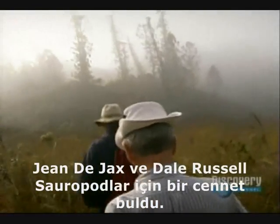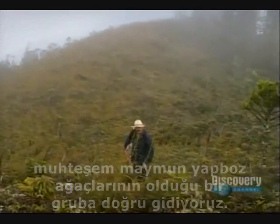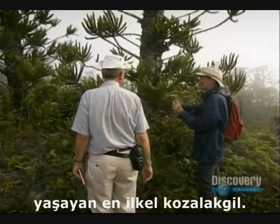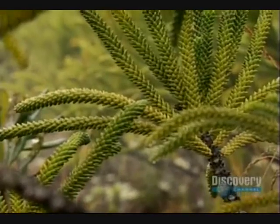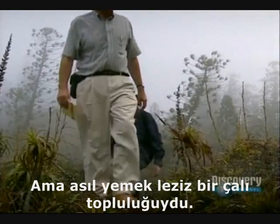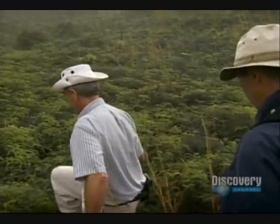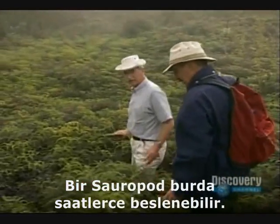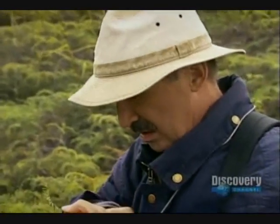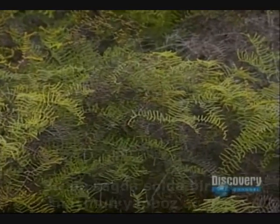John de Jacques and Dale Russell have found a paradise for sauropods. We're arriving at a small grove of these magnificent monkey puzzle trees — still quite young. Araucaria, or monkey puzzle trees, are the most primitive conifers alive. The branches are very supple, and leaves like this were a staple of the sauropod diet. But the main course was a tasty carpet of ferns. A sauropod could feed here for hours, nibbling on the tender shoots. There's nothing but these ferns, except for a little monkey puzzle here and there.